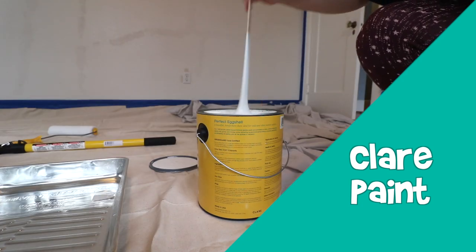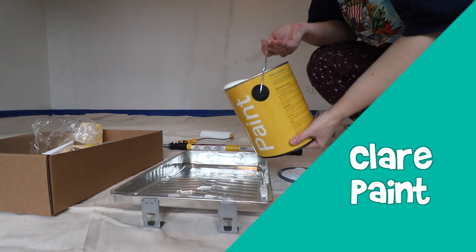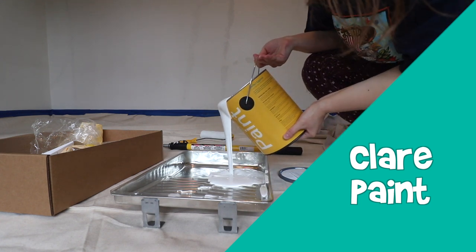I did use Clare Paint for the white paint on the walls. I typically want to use a low VOC or zero VOC paint — it's a little bit more eco-friendly and the odor is not as strong. Sometimes paint can have a very strong odor and I don't want to be breathing that while I'm painting.